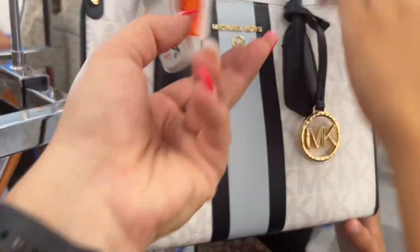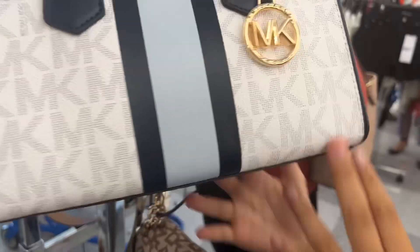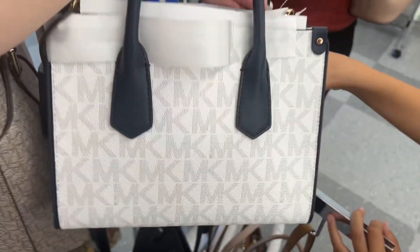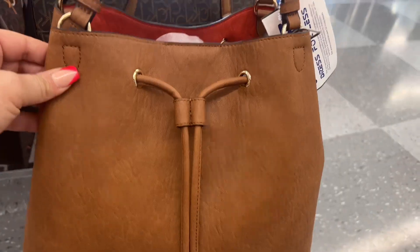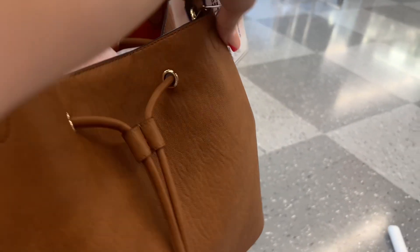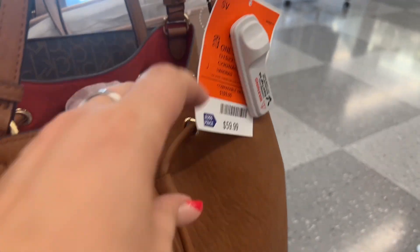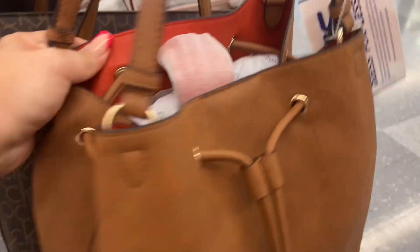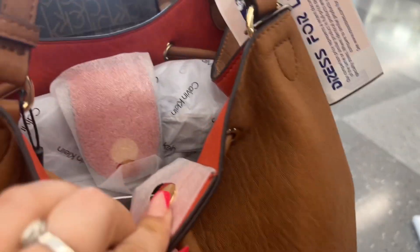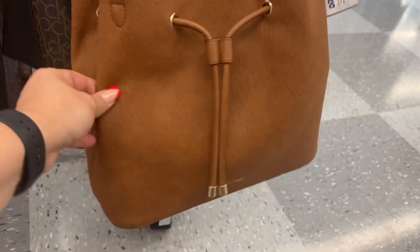Look at this Michael Kors bag — $129.99 compared to $208 retail. That's probably why I like it! And this Calvin Klein bag — gorgeous, nice leather, comparable at $103 and it's $59.99 here. Isn't it gorgeous? Look at the inside — what a beautiful bag.